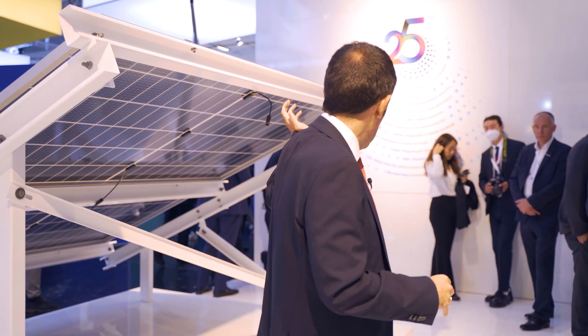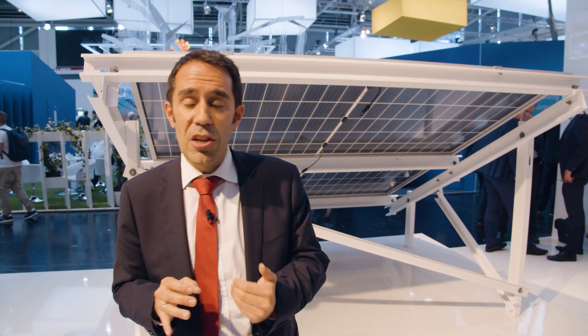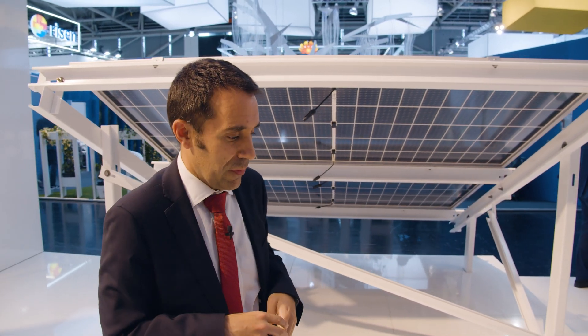Depending on these parameters and components, the bifacial gain can vary in the range of 5% up to 10–30%. Therefore, the energy production of a bifacial PV plant can be increased by up to 10% in comparison with monofacial technology. Do you want to learn more? All these topics and many others are explained in our bifacial white paper document, so please stay tuned for all the novelties regarding this technology.